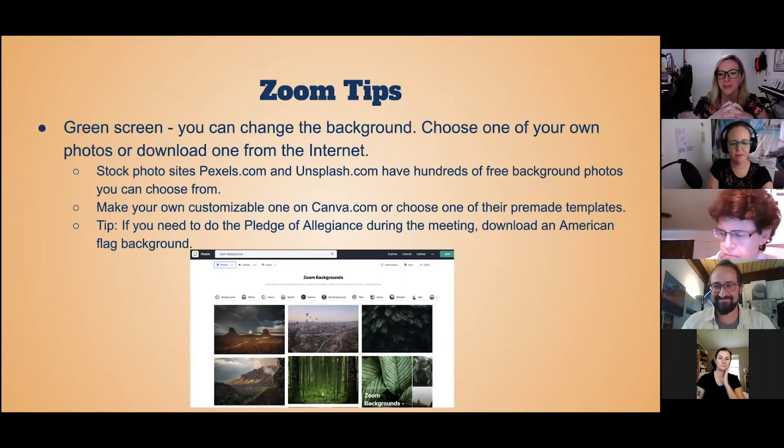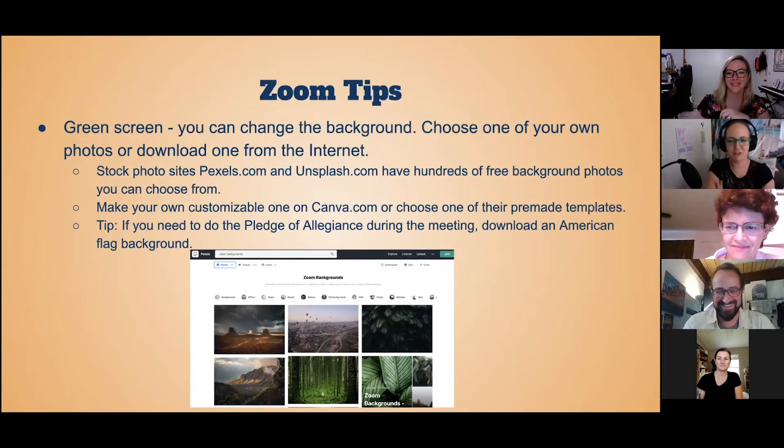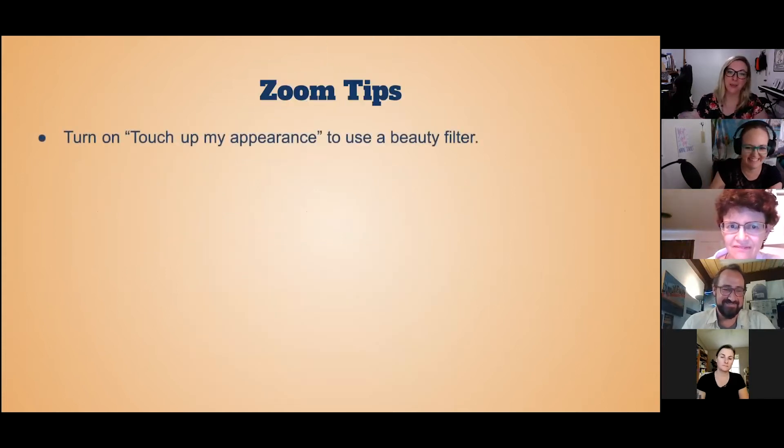My setup doesn't actually work with green screen — no matter what I do, it looks like I'm drowning. So I don't use a virtual background. I made my own physical background because I'm an event planner. I just have a Dollar Tree backdrop that makes it look like I'm on the beach — that was my creative way of going around it. So yeah, that's always an option too: just build your own physical backdrop.